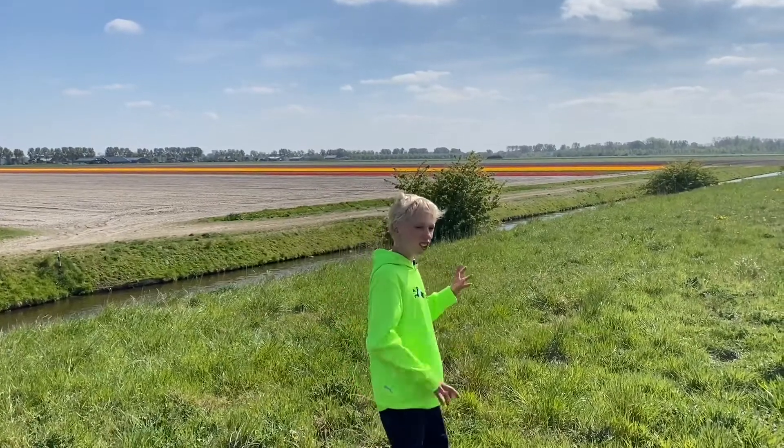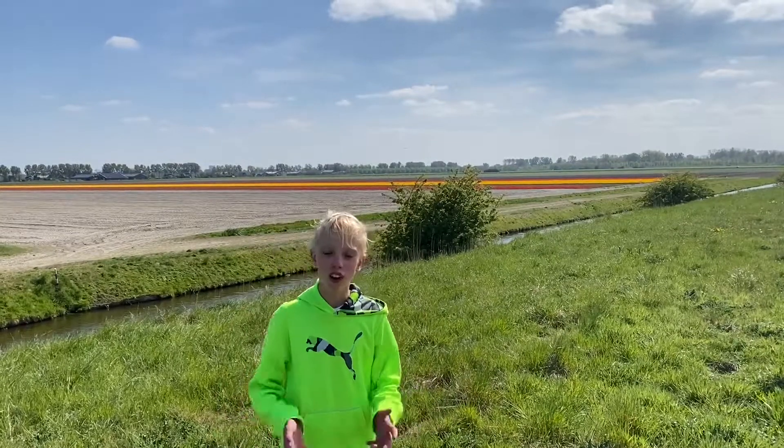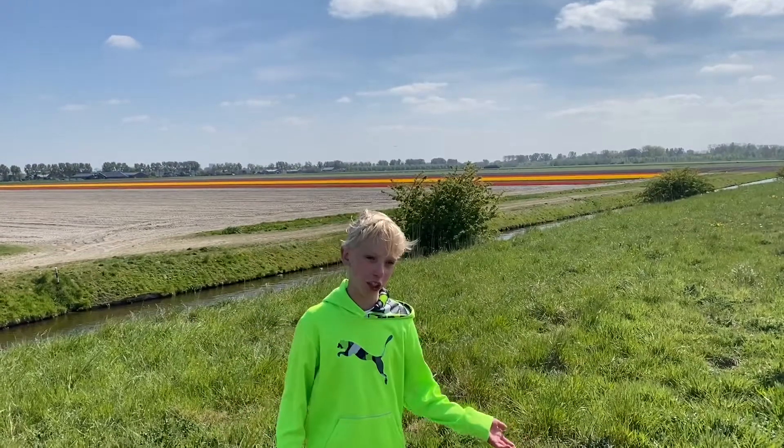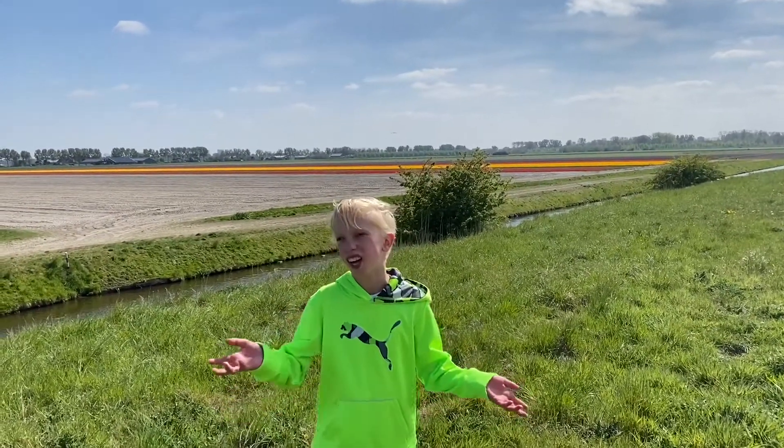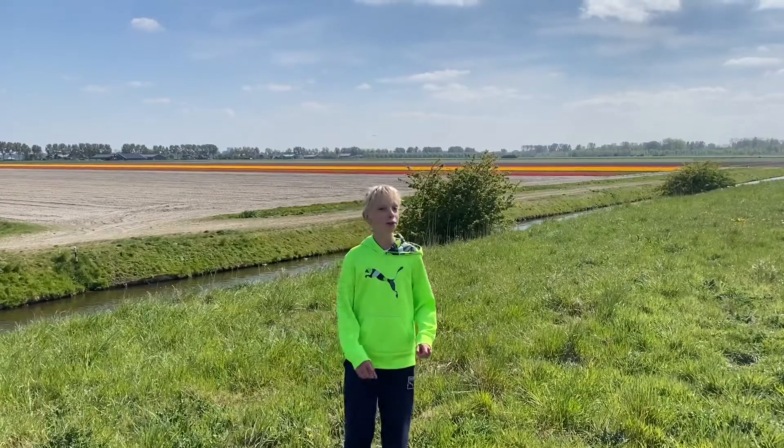It is really interesting how the different colors are. And that is Holland's thing, with the Dutch windmills and more. And like the Amsterdam houses, they are too pretty interesting. But that is maybe for another video.